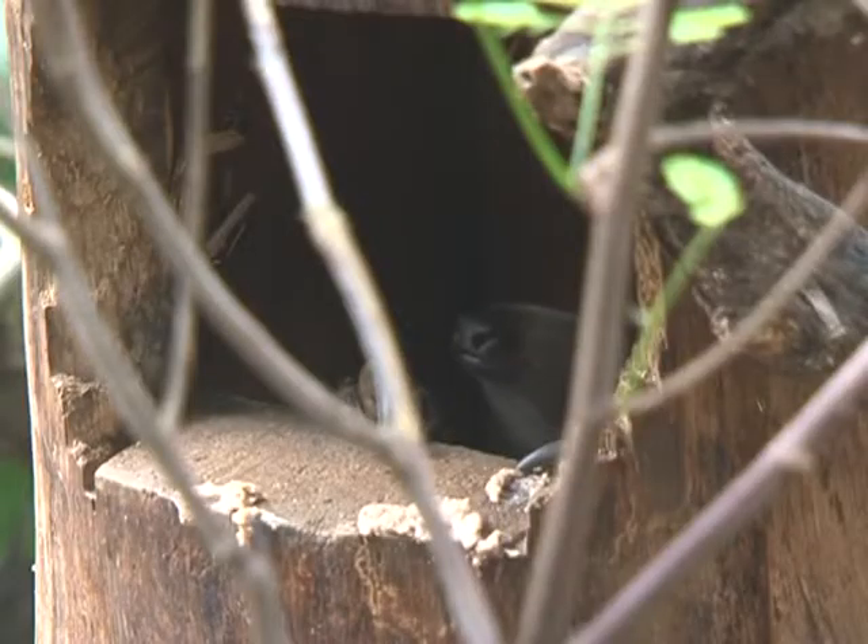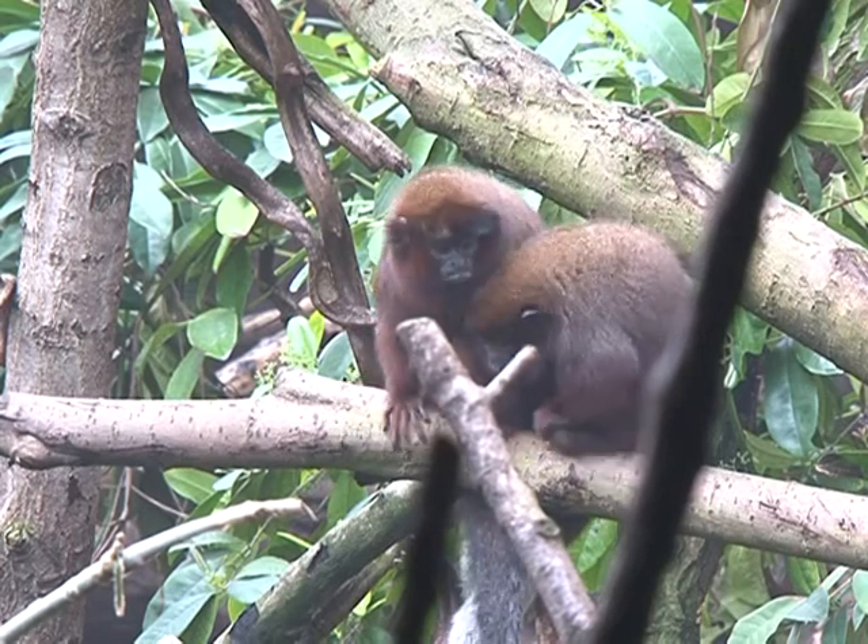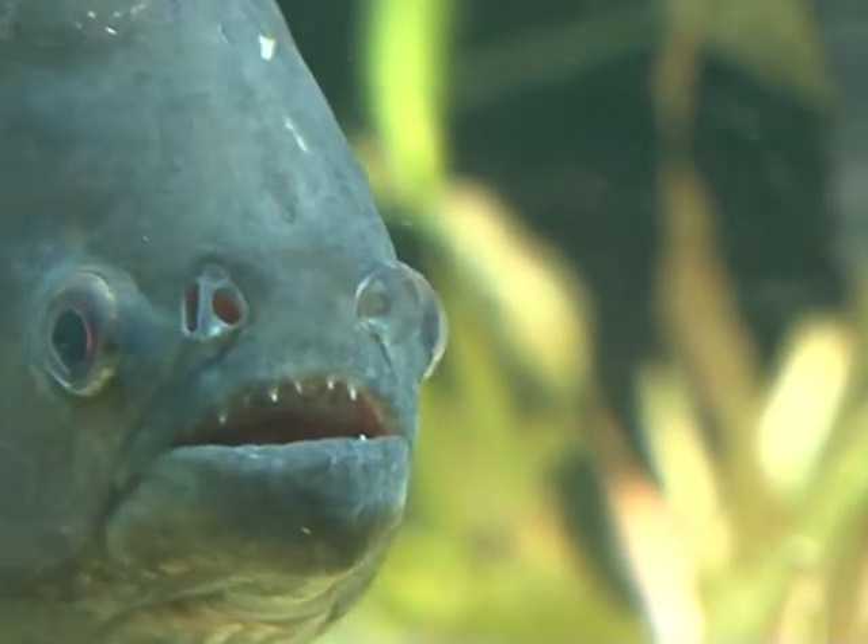A golden-headed tamarind has a spot of lunch. An anteater sniffs the morning air. Two red-titi monkeys have a chat in a tree. In the river, a piranha swims by looking for its next meal.